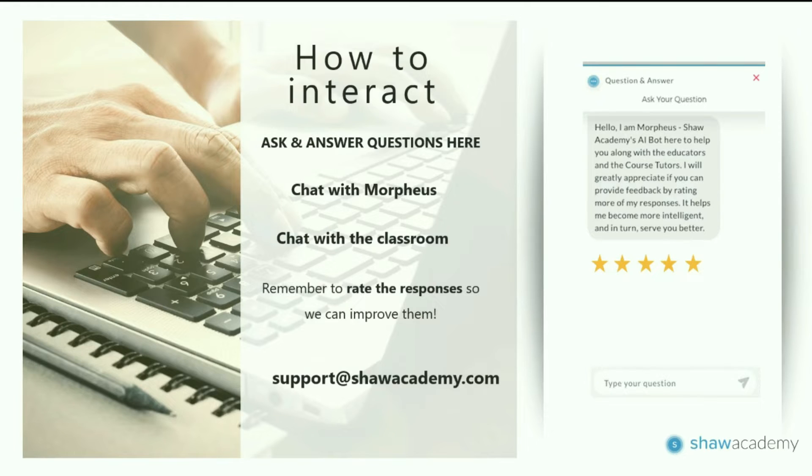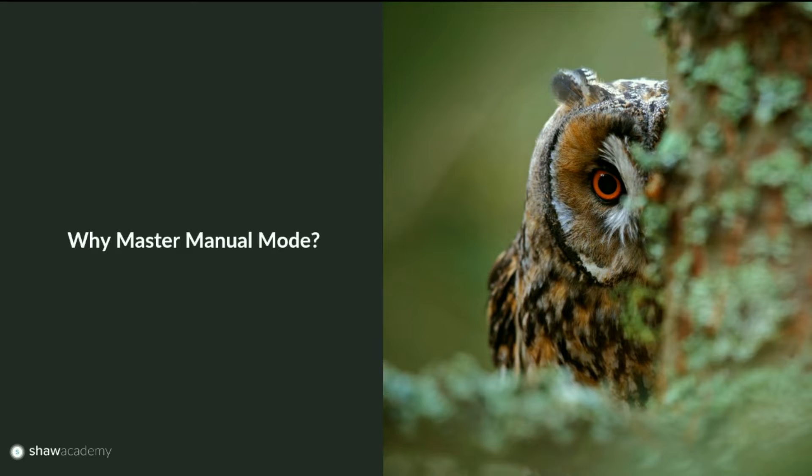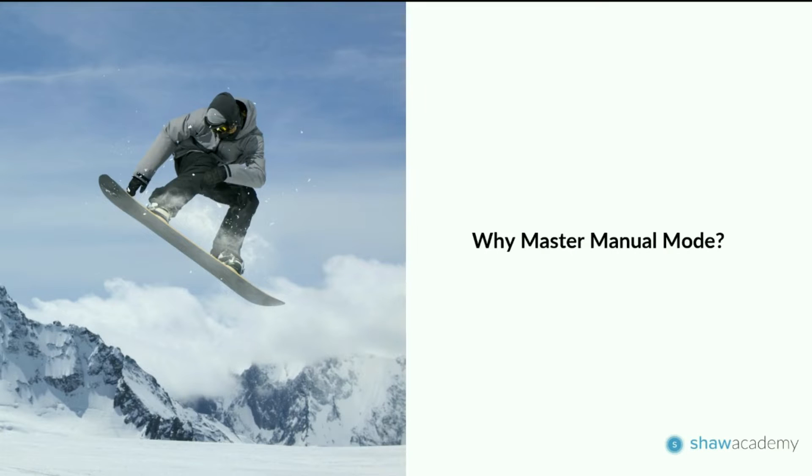Lesson number eight: fully manual mode — the key lesson on this course. It's now time to put all of those skills together: everything we know about our cameras, lenses, composition, shutter speeds, apertures, and the light meter from the last lesson. We put it all together to create our own fully manual exposures, giving us total control over every aspect of our photography.